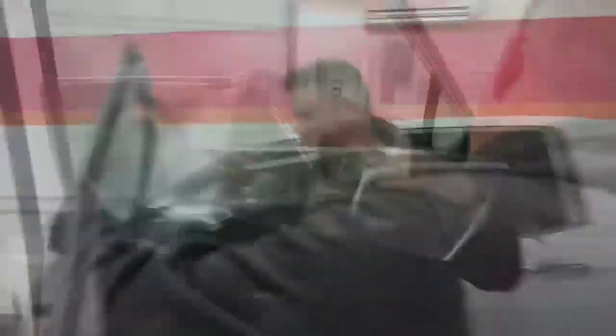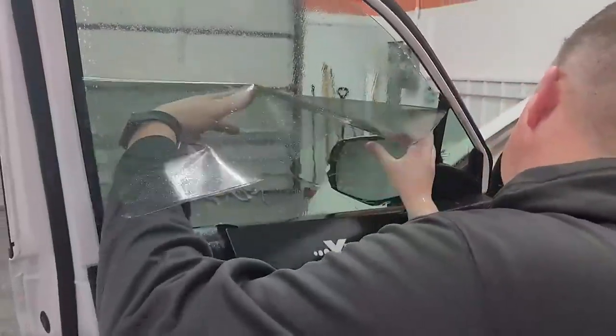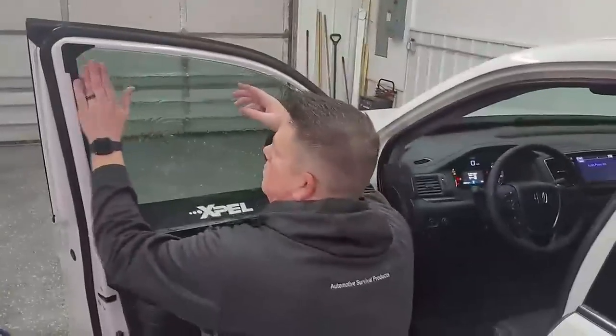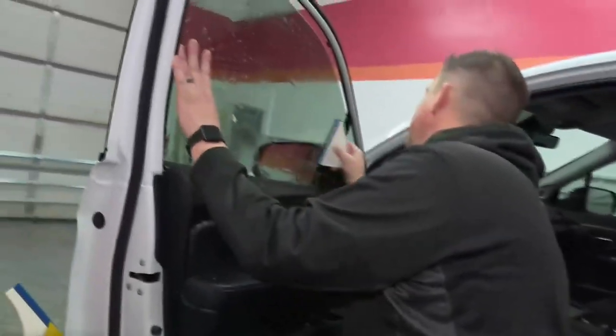We don't want bubbles and we don't want dust. There's the tint. So now what we're going to do is get all that solution squeegeed out from between the film and the glass.